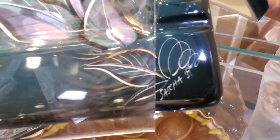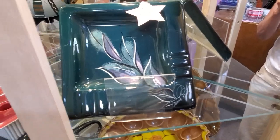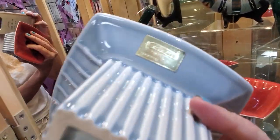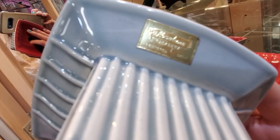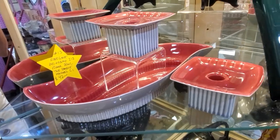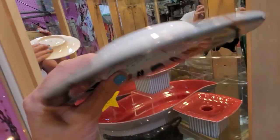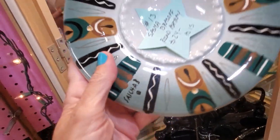Here is another piece of Sasha Brastoff, and this one is signed 'Sasha B,' so you know it was made by one of the hundred or so really fine artists he had doing work for him. This is by Rose Lane, around from 1938 to 1977 — their heyday was the '50s and '60s mid-century. And here is yet another Brastoff piece, also signed Sasha B.